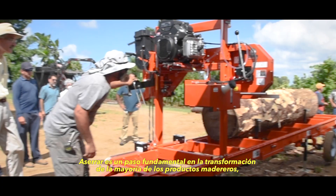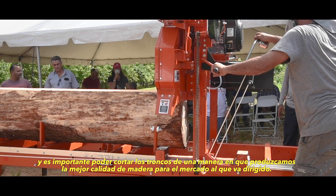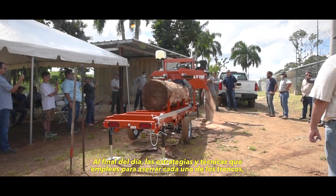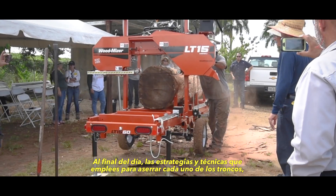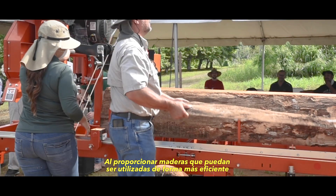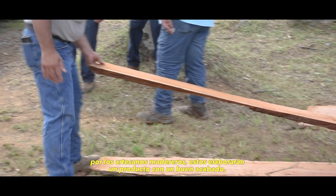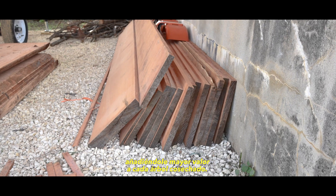Milling is a critical step in the transformation of most wood products, and it's important to break down the log in the way that will yield the best quality wood for your intended market. The strategy and techniques you employ in milling each log should maximize yield and minimize waste, providing lumber that can be used most efficiently by the woodworkers who will produce a finished product, adding the greatest value to each harvested tree.